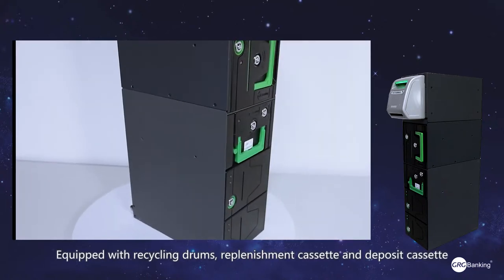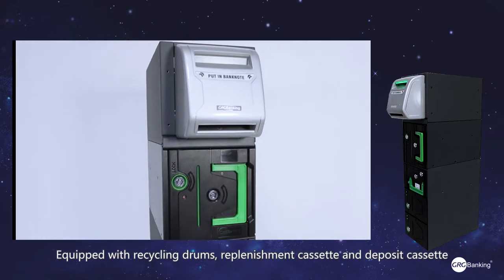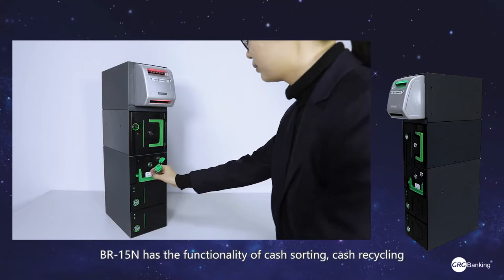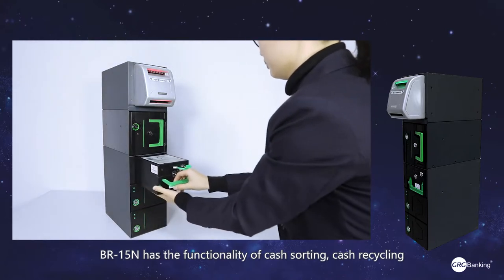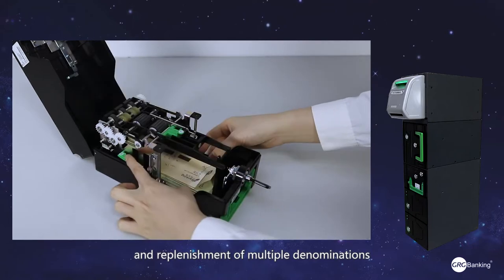Equipped with recycling drums, a replenishment cassette, and a deposit cassette, the BR15N has the functionality of cash sorting, cash recycling, and replacement of multi-denomination notes.